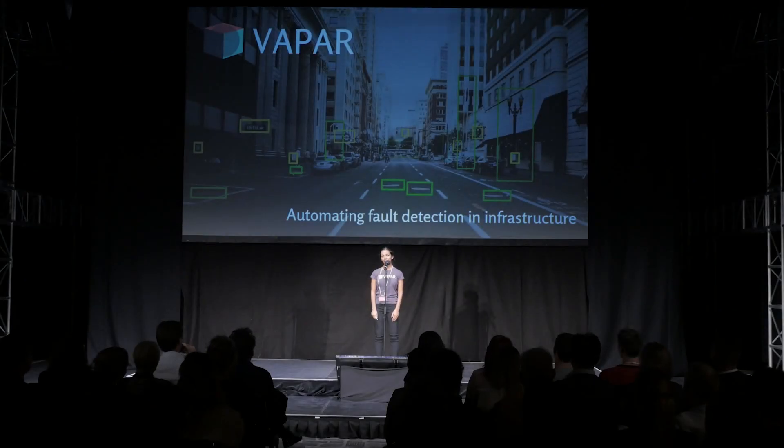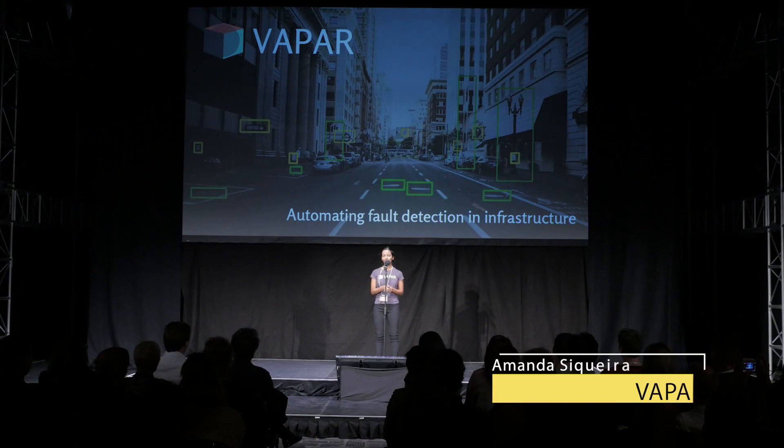Nine years ago, as an engineering intern, I was paid to watch videos for eight hours a day of the insides of sewer pipes looking for faults. It was a shit job. But somebody had to do it.